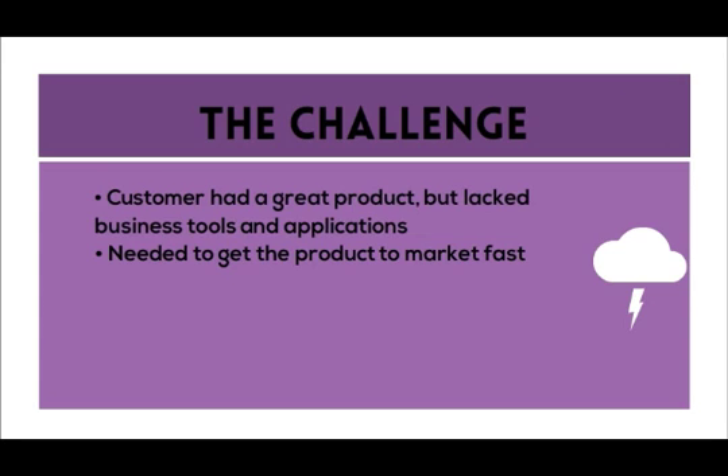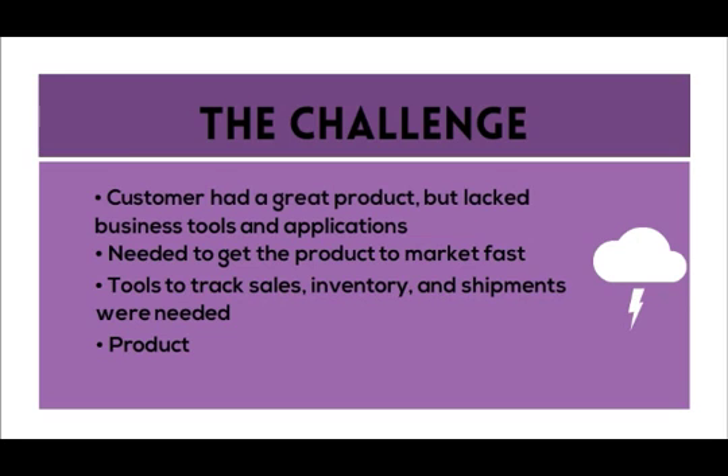It was critical to get the product to the market quickly. Sales, inventory, and shipments had to be tracked, and product inventory was growing.